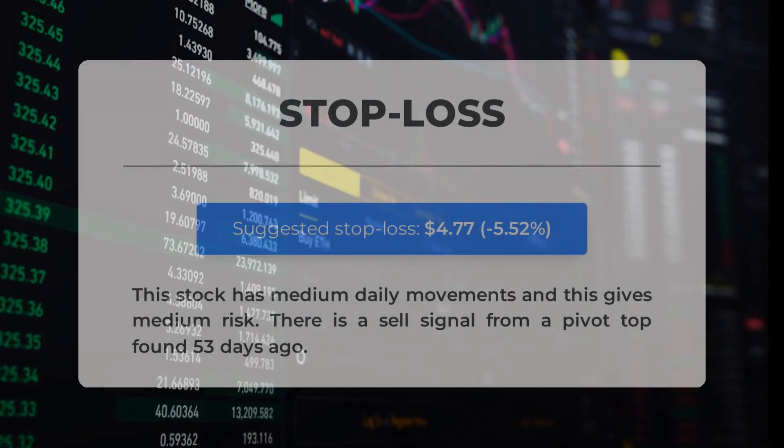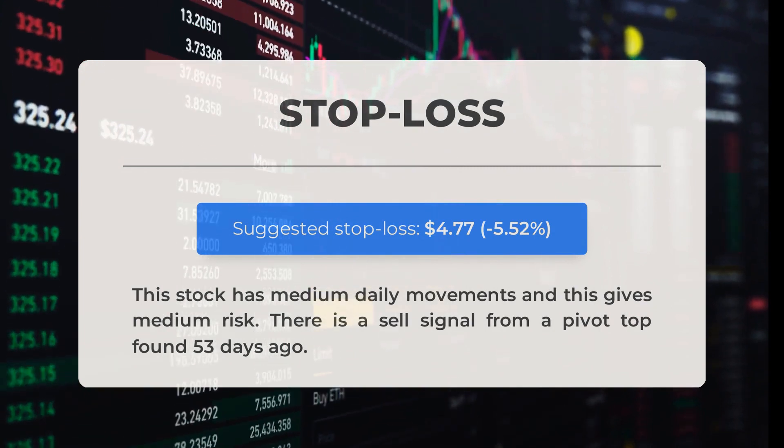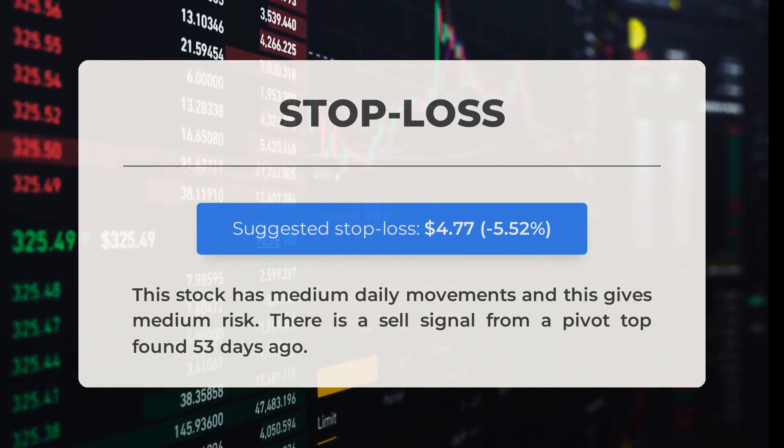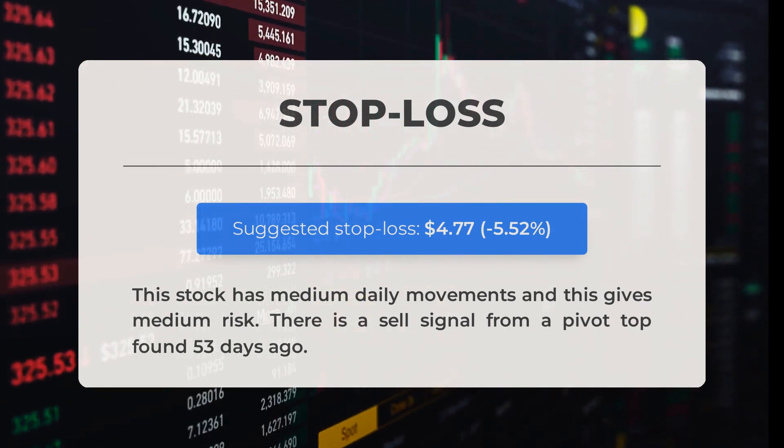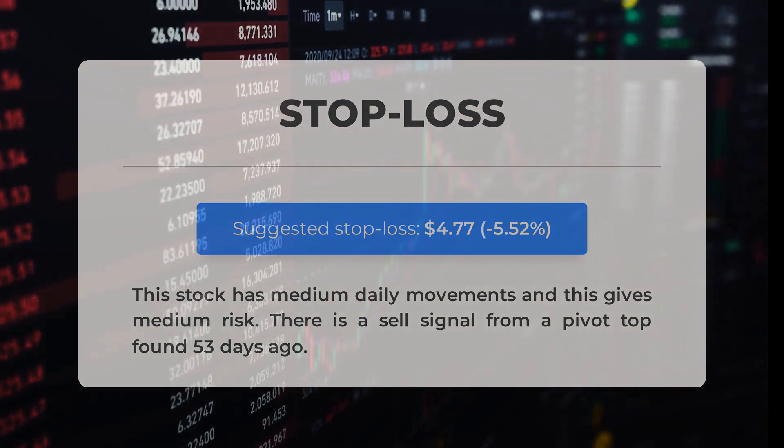Our recommended stop loss is set at $4.77, a decrease of 5.52%. This stock has medium daily movements, indicating medium risk. There is a sell signal from a pivot top found 53 days ago.